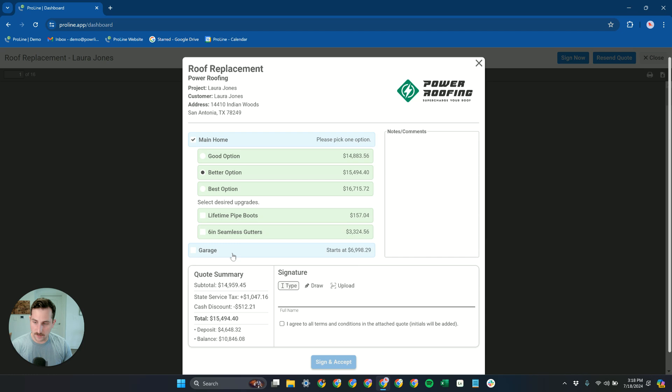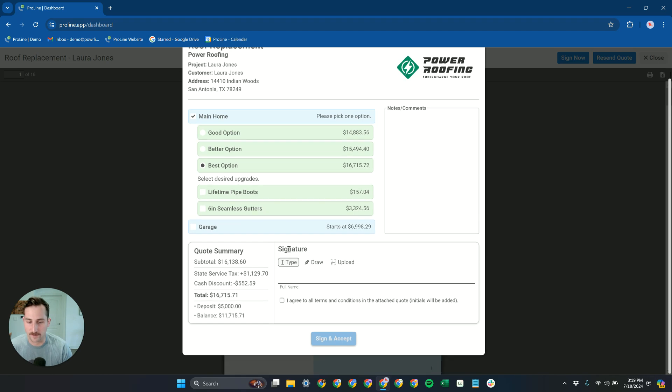If you're quoting both structures on someone's property, what happens if you come in higher than somebody else, or if they're getting three quotes and decide they can't afford to do the garage right now? Normally they'd have to go back and get secondary quotes separating out just the main home. With Proline, they don't have to — they can select just the main home and see exactly what it costs without the garage. This makes it so much easier for them to just go with you, rather than waiting around for other quotes. They see your company as the most professional, the most squared away, and you're giving them the option to sign right now for just what they need.